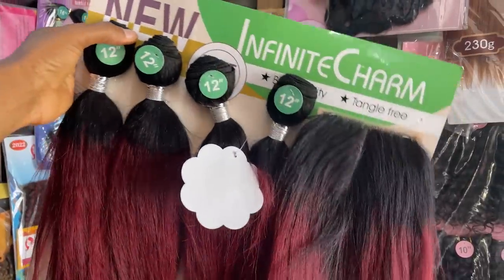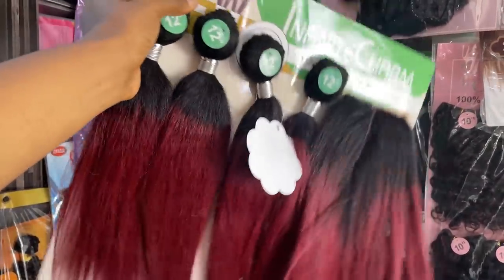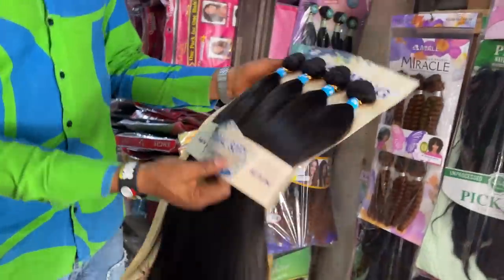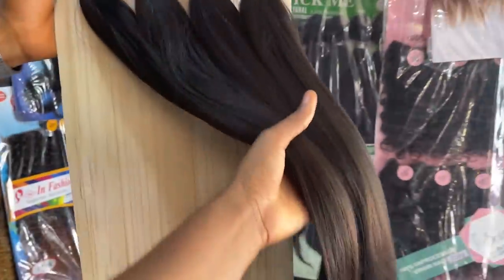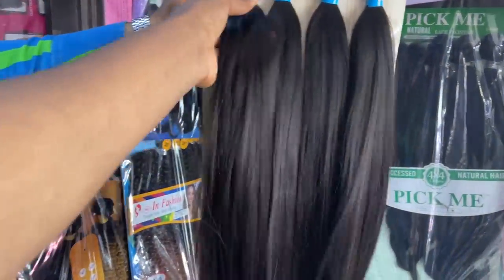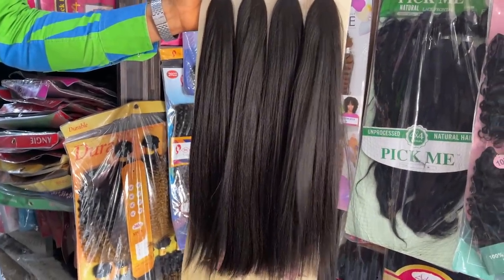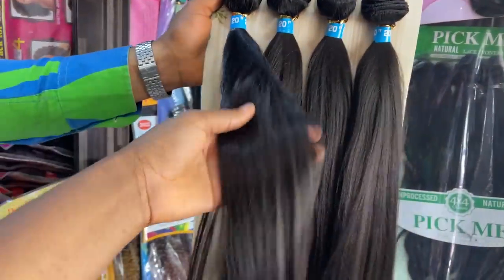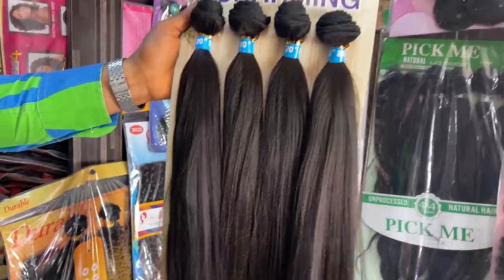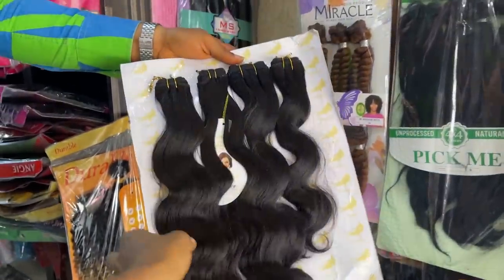This one is 6,500 naira and comes in different colors. Is that your best price? He said 6,000 for subscribers. This one here is a ponytail — how do you sell it? He said this one is 2,500 naira. He has hair that is really affordable and he also has luxury hair. This one feels like real hair — 2,500 naira. This one here is body wave and it's 2,000 naira.